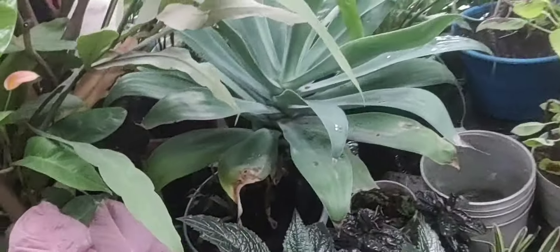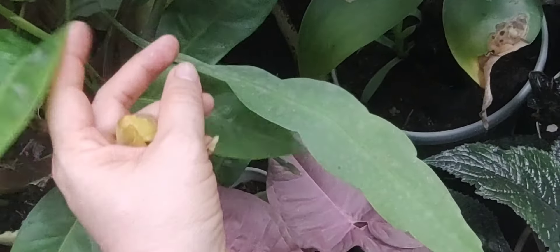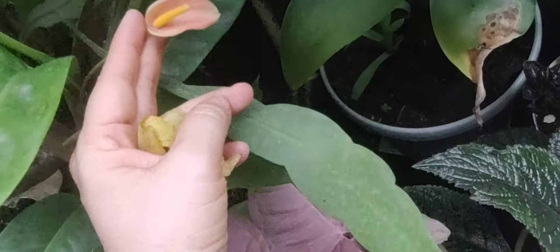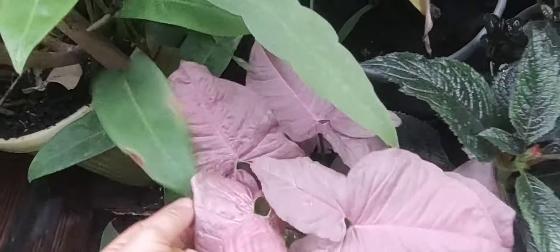Este es uno que me traje cuando iba a la finca — también es uno de monte, uno criollito como le decimos. Miren lo lindo, va bien hermosa su plantica allí.